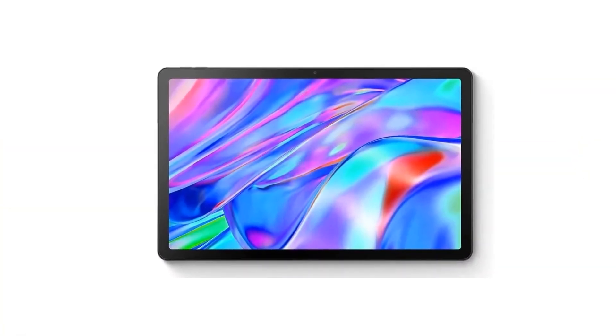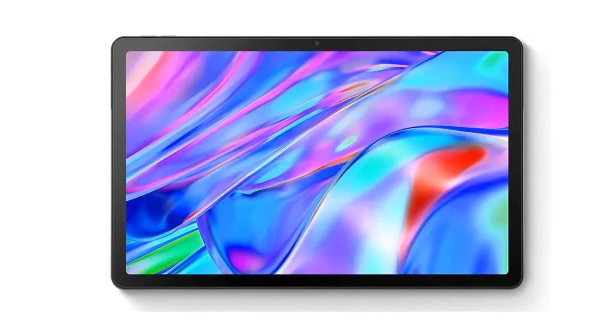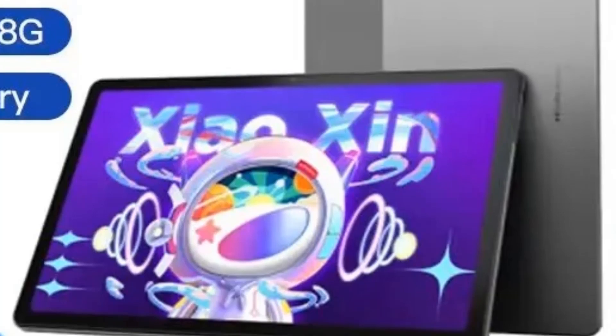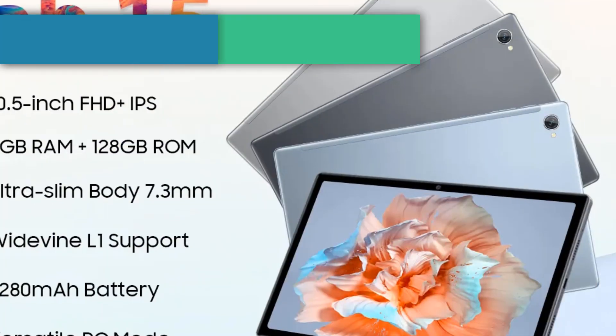The Pad 2022 is equipped with a 7700 mAh battery, which can power up to 12 hours of video playback. It also supports quick charging, enabling fast power-ups when you're pressed for time. Number three: Blackview Tab 15.